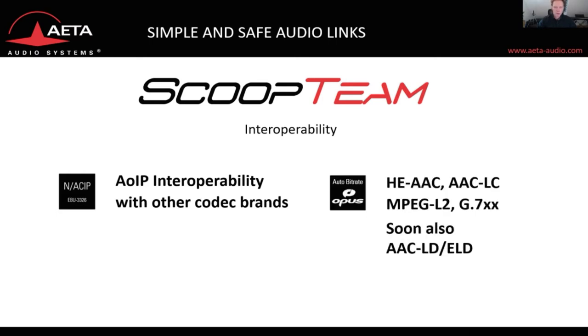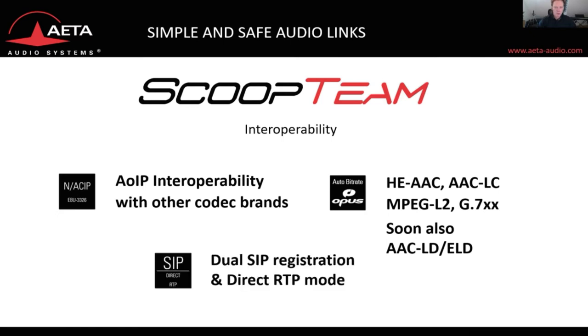It has a full set of coding algorithms such as OPUS, AAC, MPEG, G.722 and G.711, and soon we will have AAC Low Delay and Extra Low Delay. You can register the unit with two SIP accounts in order to have real double streaming with two RTP streams, or you can set the unit to direct RTP mode.